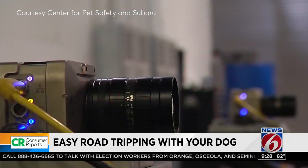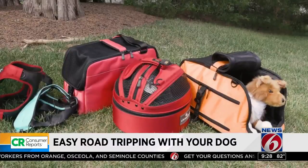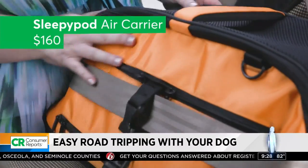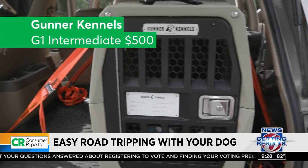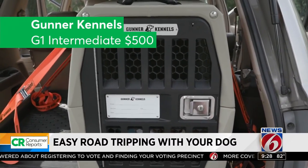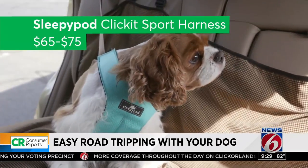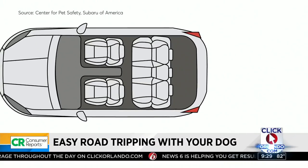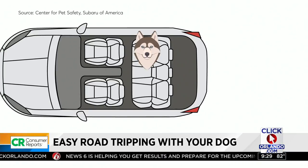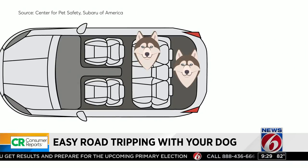The Center for Pet Safety with Subaru conducted crash tests on dummy dogs and found among the most secure restraints: the Sleepy Pod Air Carrier for about $160, the Gunner Kennel's G1 Intermediate Crate for $500, and the Sleepy Pod Click-It Sport Harness between $65 and $75. They recommended dogs up to 90 pounds be secured in the rear seat opposite the driver's side, and in larger cars in the rear seat or in a crate in the cargo area.